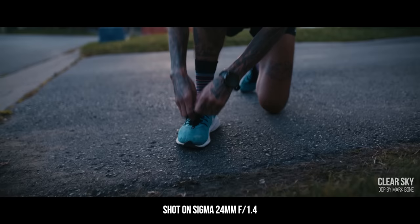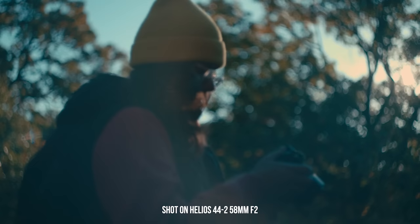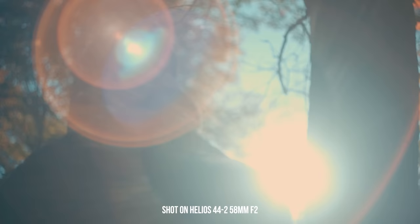My favorite lens in my arsenal is still the Sigma 24mm — it's a beautiful wide lens that renders really well when you want to crop to 2.35. But the more I was shooting with this 58mm Helios that morning, the more I started to really like what was coming out of it.